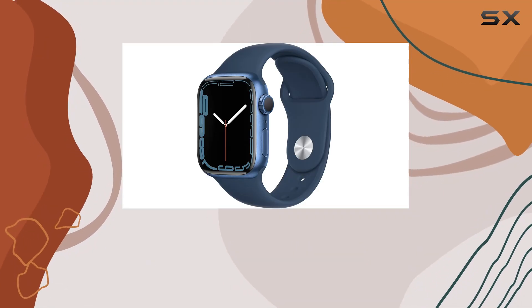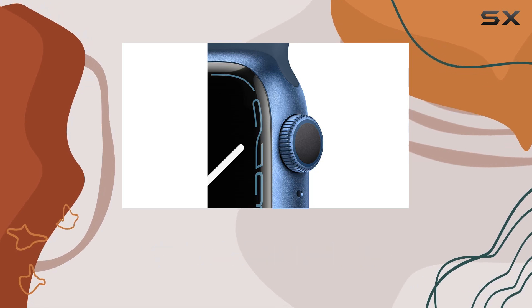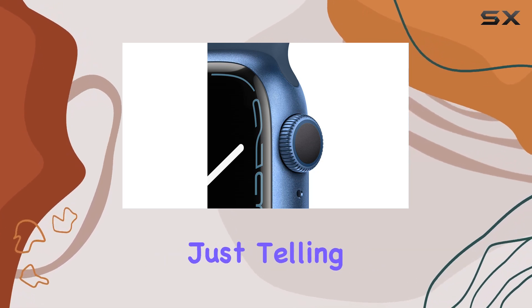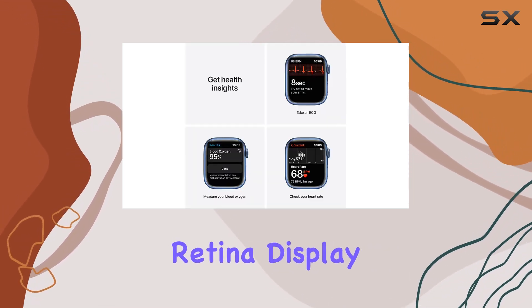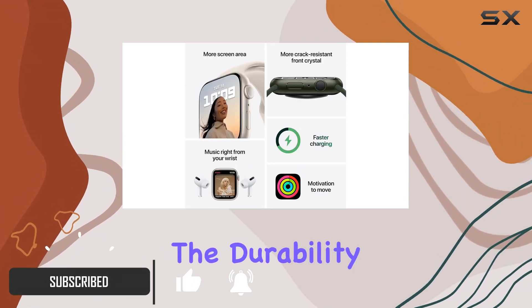Welcome to the future of smartwatches with the Apple Watch Series 7. Packed with cutting-edge health innovations, this sleek device goes beyond just telling time. The always-on Retina display not only makes interaction a breeze but also enhances readability.